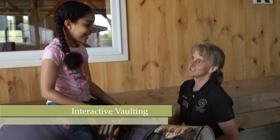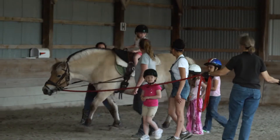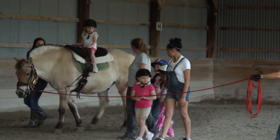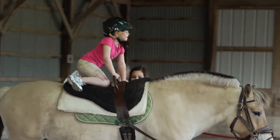Interactive vaulting is a very exciting, fun program in that it's a group activity — a group of riders with one horse. We work on team building skills, communication skills, and physical skills such as core strength, motor skills, and balance.